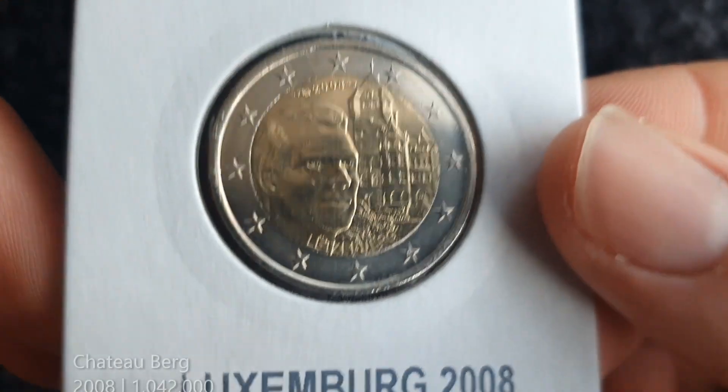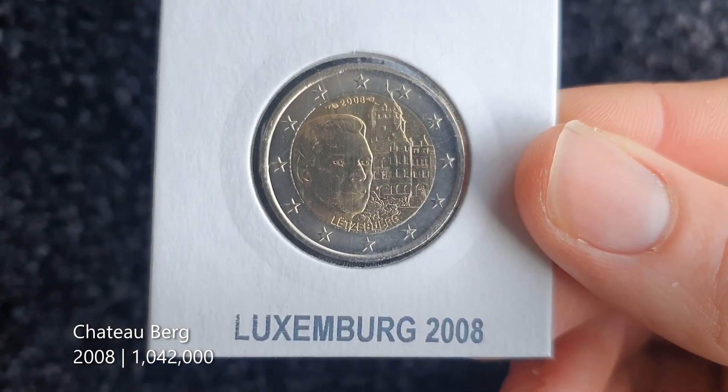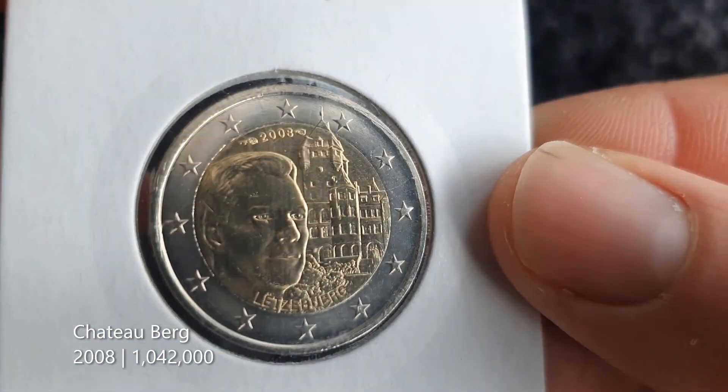On to the unique coins. I won't hide the fact that I've said multiple times that Luxembourgish coins are my least favourite in the Eurozone — so there's not really a ranking, maybe a top four. Everything else is a bit random and I have a general dislike for the coins from Luxembourg. The first one here is from 2008 — I think it's Chateau Berg, one of the Royal Residences.